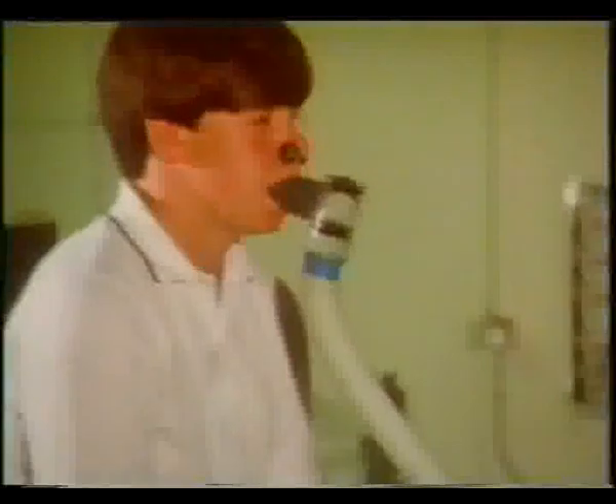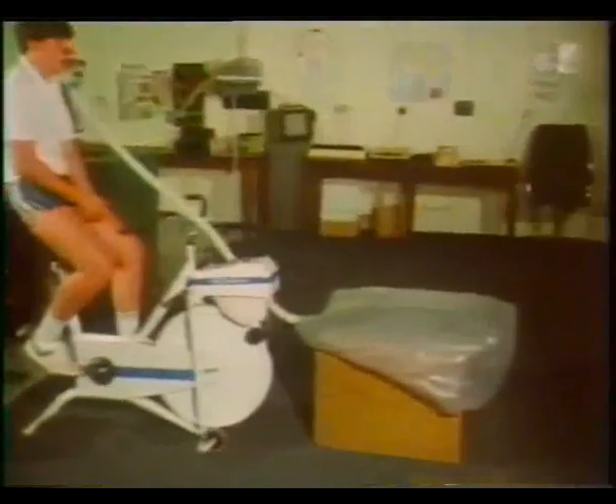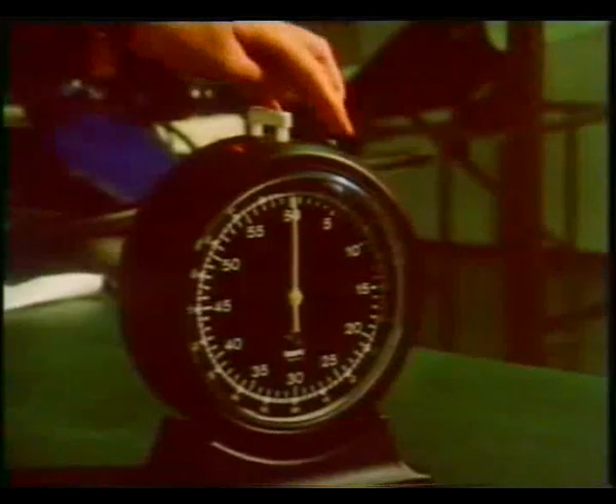The more work our bodies have to do, the more energy they need — therefore more fuel and more oxygen to burn that fuel. Steve is just going to sit on the exercise bicycle for five minutes. Although he's doing nothing, he has to keep breathing because all the life processes in his body have to be kept going, and these use up some oxygen. Let's see how much air passes through his lungs in five minutes — what's called his ventilation. The bag holds 120 litres and you can see it's nothing like full yet. There it is after five minutes; the bag's not been filled.